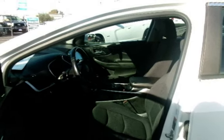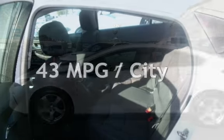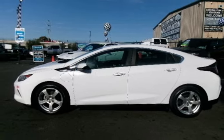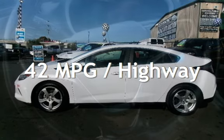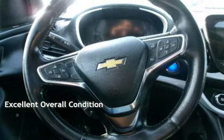This Chevrolet has less than 81,000 miles on the odometer. Estimated fuel economy for this vehicle is 43 miles per gallon in the city and 42 miles per gallon on the highway. This vehicle is in excellent overall condition.